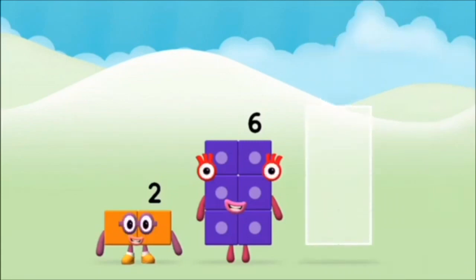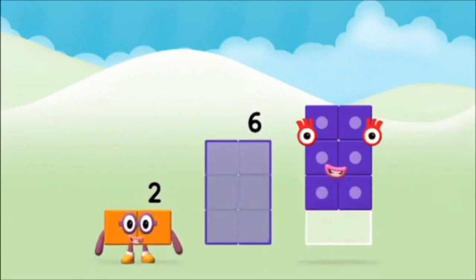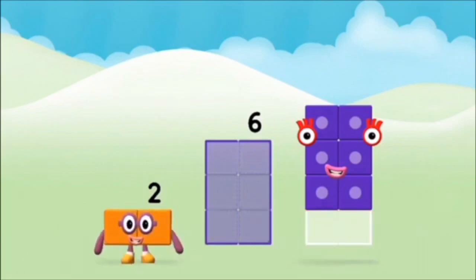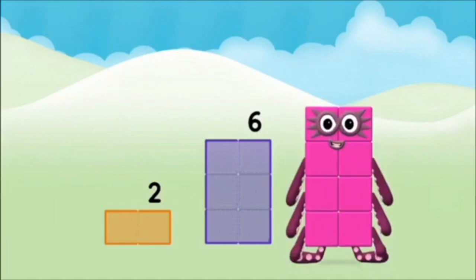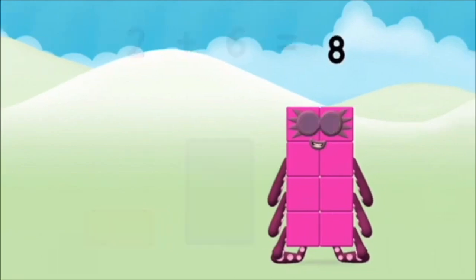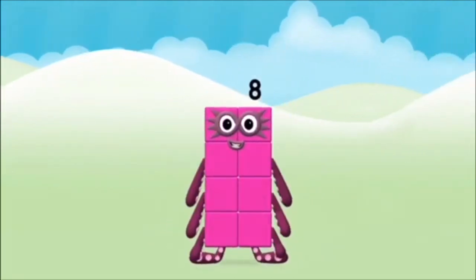Now add the number blocks together! Six! Two! 2 plus 6 equals 8! That's it! You made number block 8!